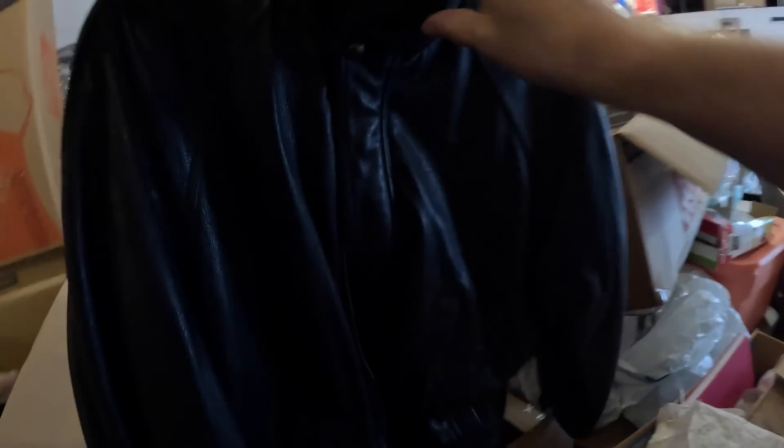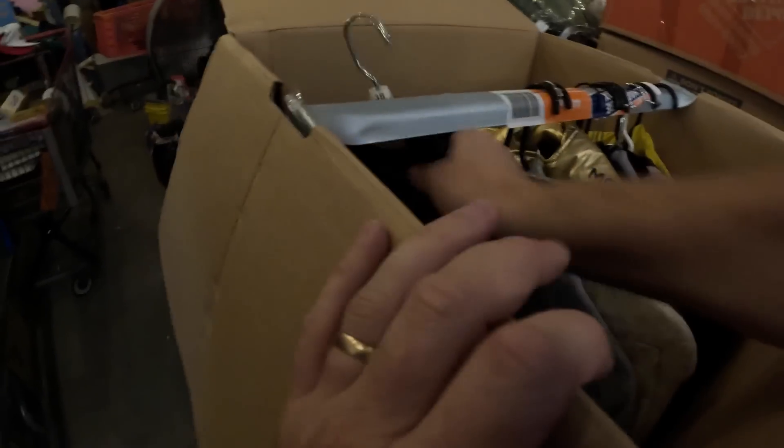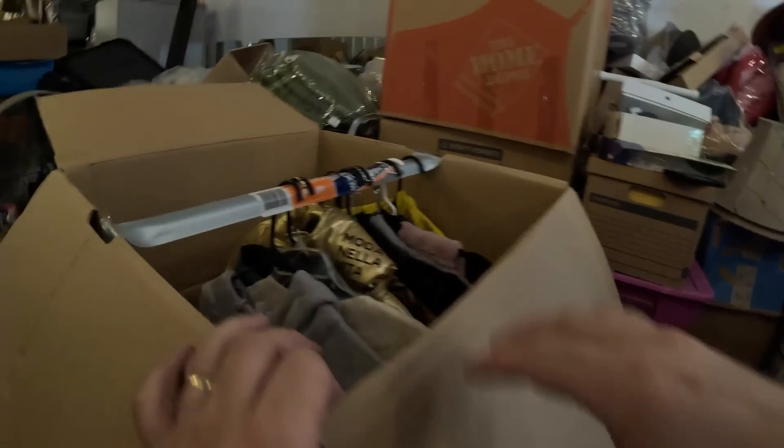Let's pull a few of these out. This is a really nice leather jacket — Boston Outfitter, looks like it's in really good shape. Got another leather one here — Members Only, looks really clean, good condition. We've got some regular clothes here, a Sienna basketball hoodie.